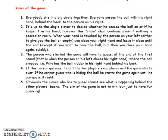The person who started the game has to guess at the end of the first round — that is, when the person on his left closes his right hand — where the ball stopped. He asks who has the ball hidden in his right hand behind his back.